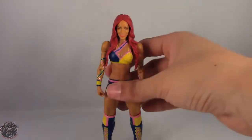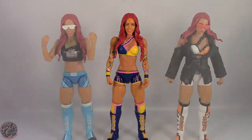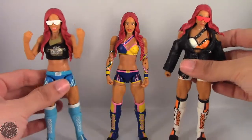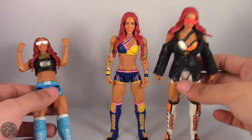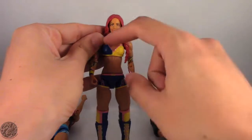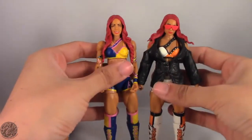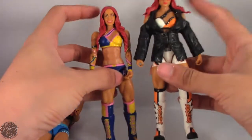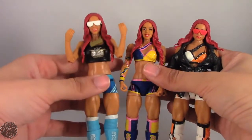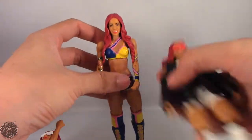Anyway, let's get Sasha posed and compare her to her previous figures. We have her Elite and Battle Pack series releases. As you can see she essentially uses the exact same sculpt as the Elite figure — I thought her strap was sculpted on but no, it's just painted. She uses the exact same sculpt but uses the head from the Battle Pack, which I thought was a much better head. You can swap heads if you prefer.